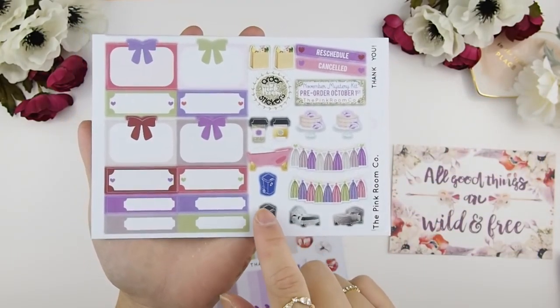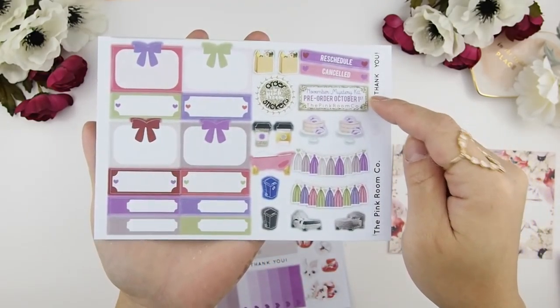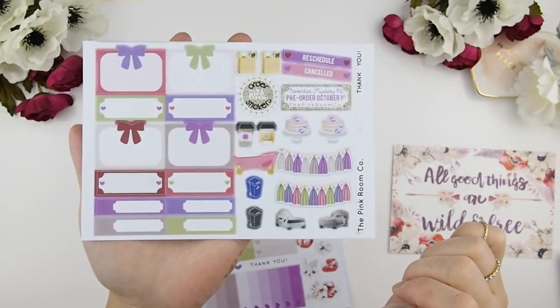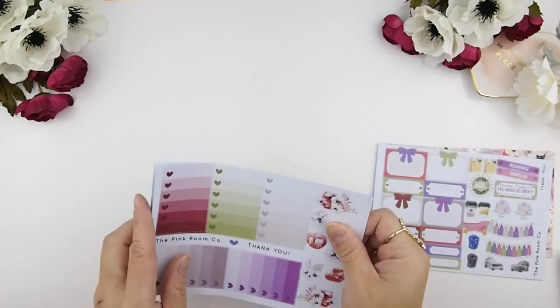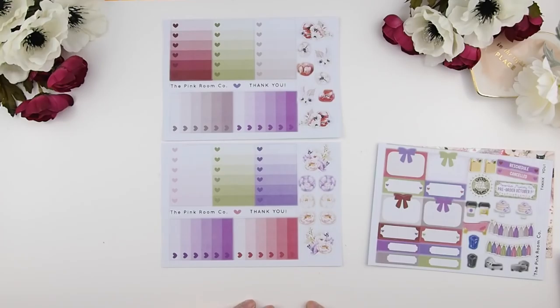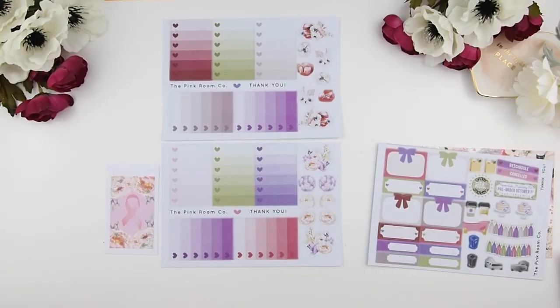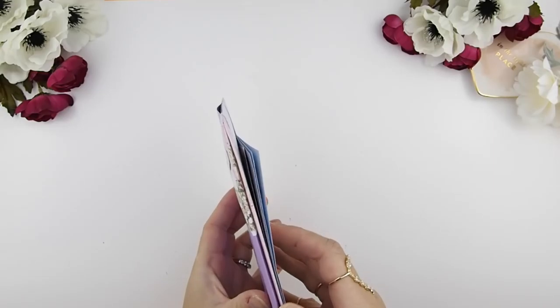This is the freebie you always get, but I did change it up — I added two extra bed stickers, a garbage bin, and a recycling bin, which are my new releases. I also moved the reminder sticker up for pre-ordering the November mystery kit, along with two new cake stickers. With this freebie you also get your ombre heart checkboxes in the color theme of the kit.